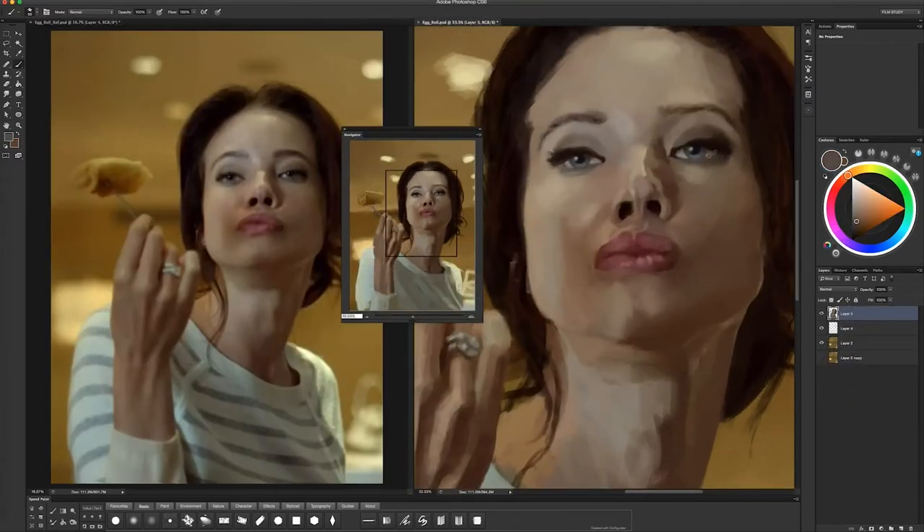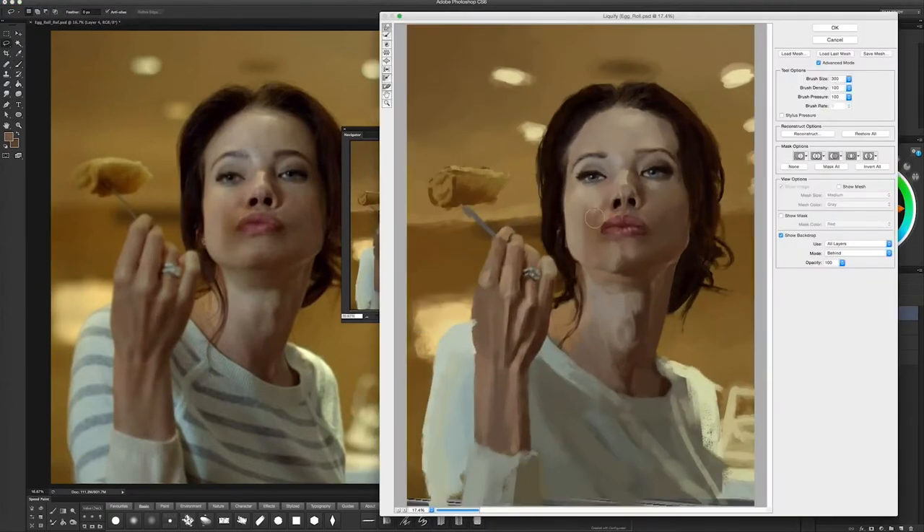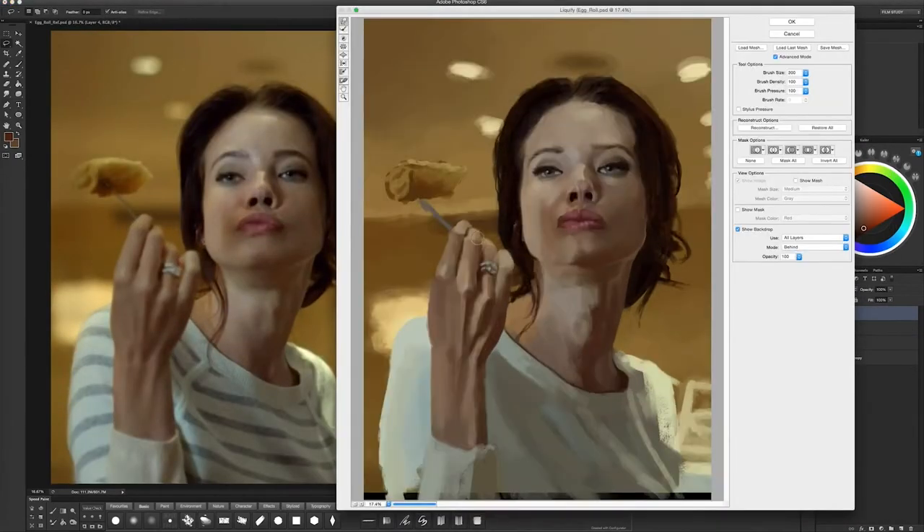You're about to see me add these highlights to the eyes — see how that immediately makes the eyes pop to life? I think it's because our brains are just absolutely hardwired to look at the eyes, and because our eyes are spherical, those two dots of white immediately let you know where the light source is.